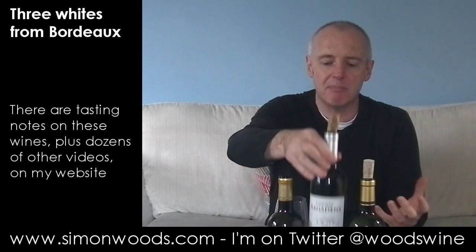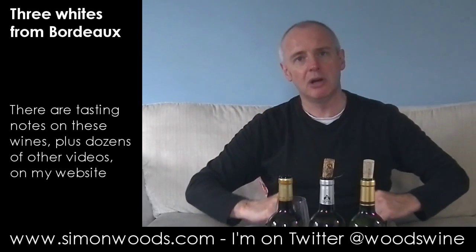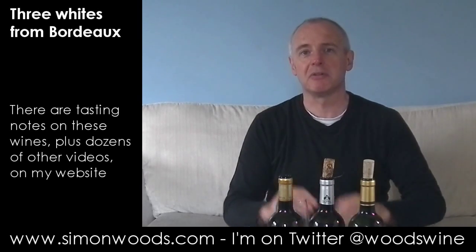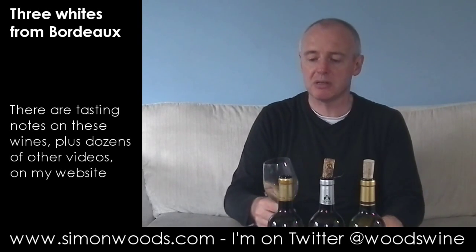Sometimes Sauvignon, when it's a bit young, can be just a little bit tart and aggressive. Semillon just sort of says, "Calm down, chap, you young whippersnapper." And then as the wine ages, the Semillon thinks, "Right, okay, out of the way," and starts to strut its funky stuff. Let's see whether it's strutting its funky stuff here, or whether it's still on the young side.